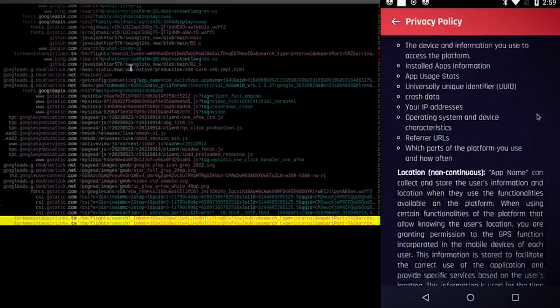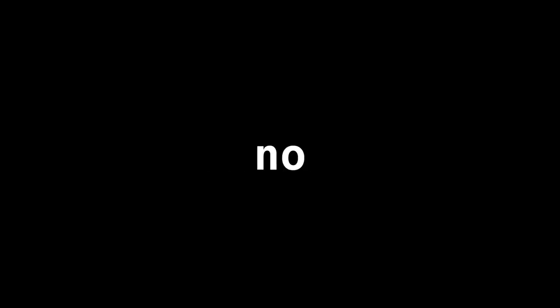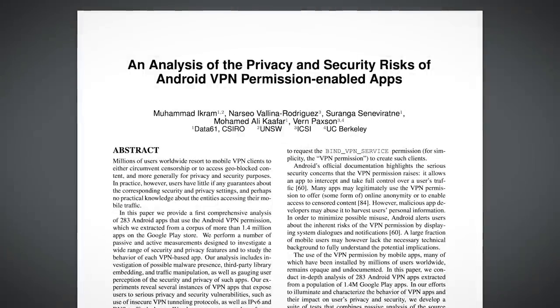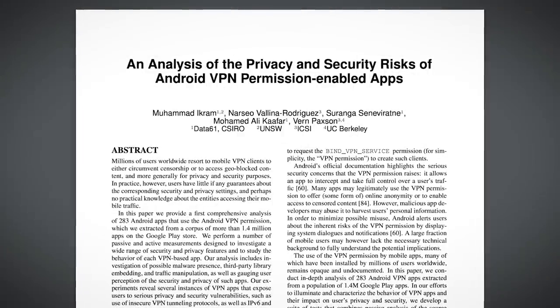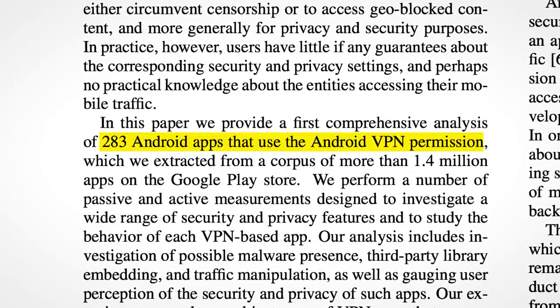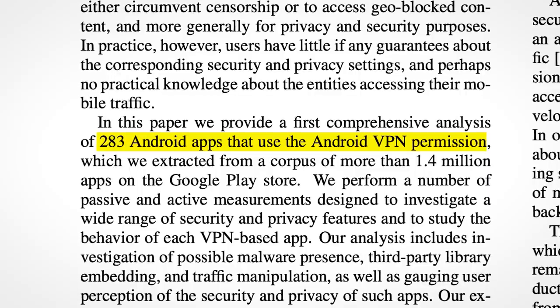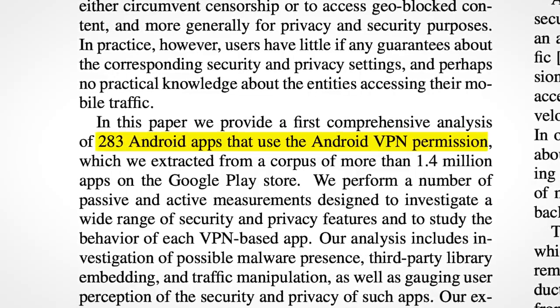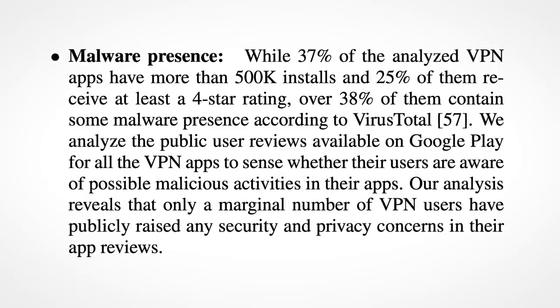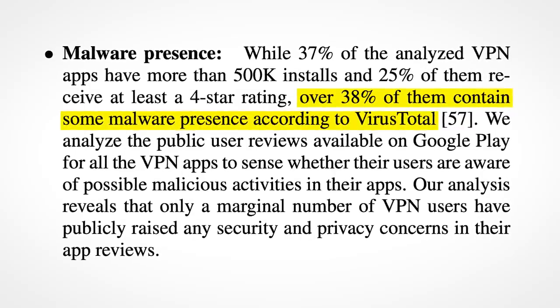But surely this is a one-off, and for the most part, free VPNs are perfectly fine and safe to use. Well, no. Free VPNs have been investigated on an academic level. One paper analysed 283 different Android free VPN apps, and the findings will make you never want to even think of using a free VPN ever again. Of the 283 apps — which is a pretty big sample — over 38% of them contain malware, according to VirusTotal.